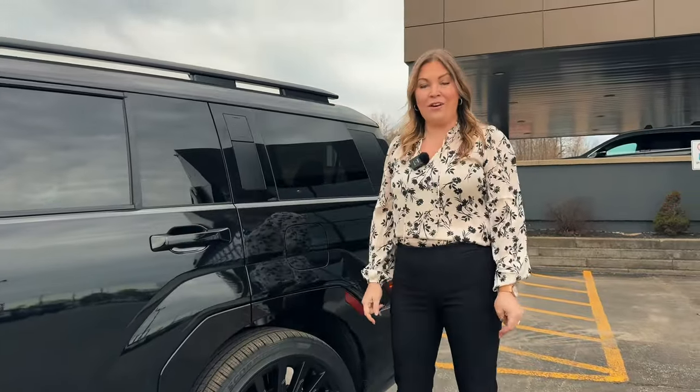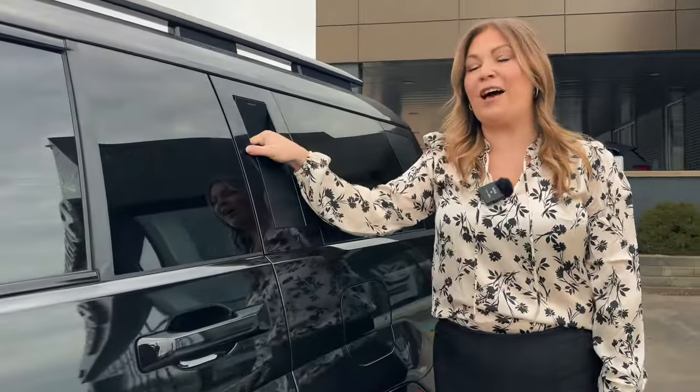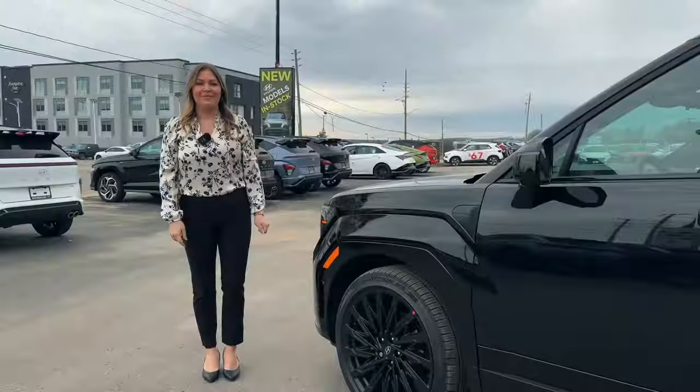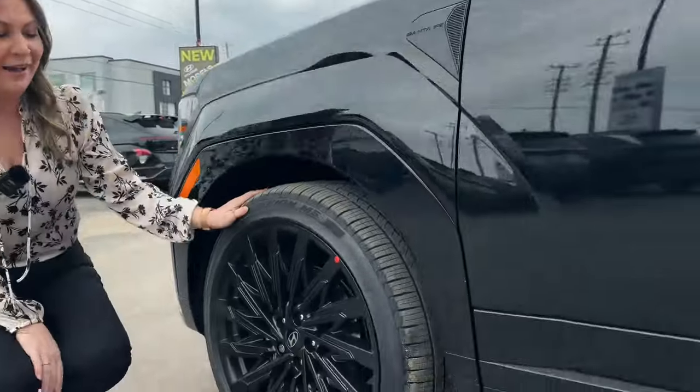On the XRT model and the Ultimate Calligraphy, you have this handy pull bar on your seat pillar here to help you get to your items above. On the Ultimate Calligraphy, we have these beautiful 21-inch black chrome wheels.